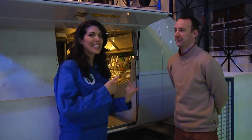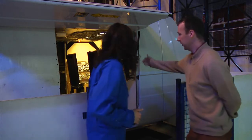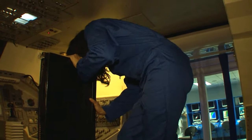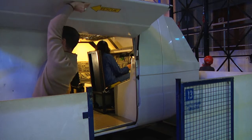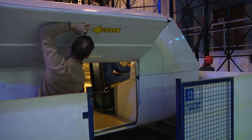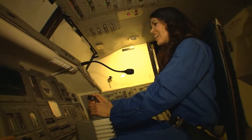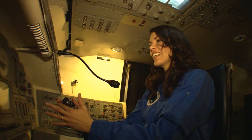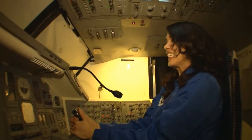As a requirement for my astronaut license, I need to get into the simulator and go for my launch, so Yvonne is going to help me with this. All right, okay — bye bye! Here we go! Oh boy. So are you ready for re-entry? Yes — here we go!